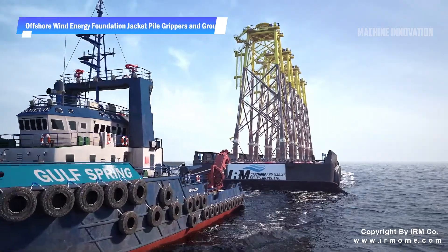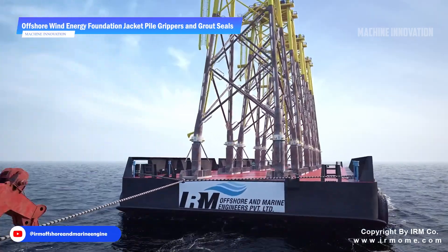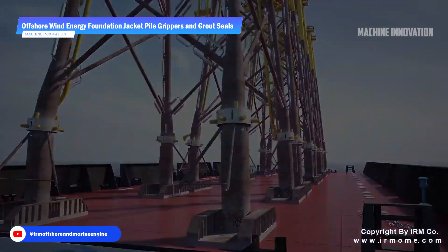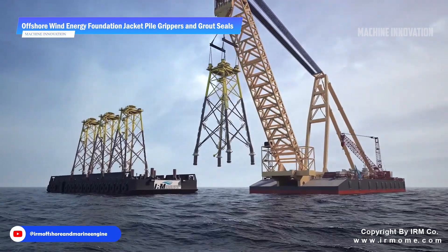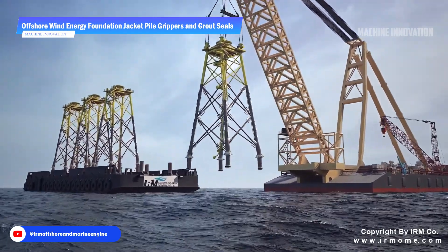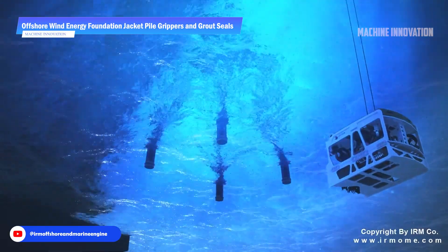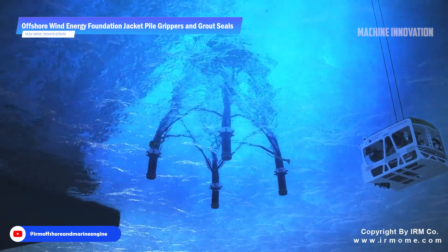The process of installing offshore wind energy foundation jacket pile grippers and grout seals is a sophisticated endeavor that underscores the importance of tailored engineering solutions in renewable energy projects. The pile grippers are custom designed to meet specific load requirements, ensuring that they provide optimal stability during the installation phase regardless of challenging weather conditions.